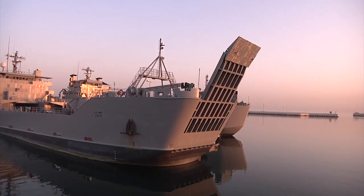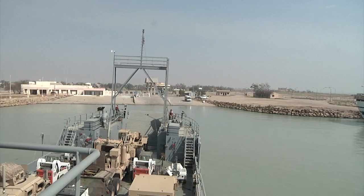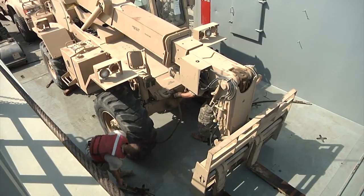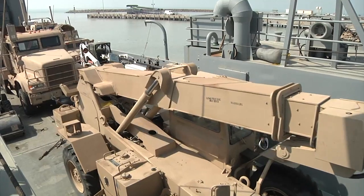United States Army watercraft have proven to be a strategic asset for projecting the force in the Persian Gulf. They can operate in shallow water, unimproved ports, and their flat bottoms give them the ability to land, drop their ramp, and roll equipment on and off of a beachhead.